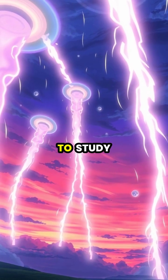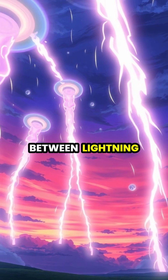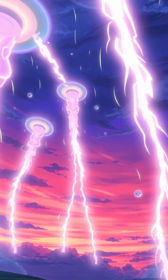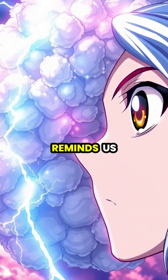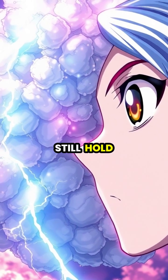Scientists continue to study crown flash to better understand the complex interactions between lightning, magnetic fields, and atmospheric ice crystals. This spectacular light show reminds us that even well-known phenomena like lightning can still hold surprising and beautiful secrets.